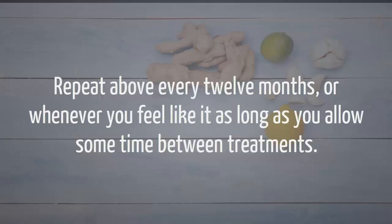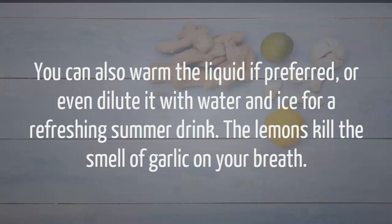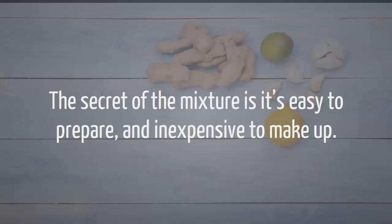Repeat above every 12 months, or whenever you feel like it, as long as you allow some time between treatments. You can also warm the liquid if preferred, or even dilute it with water and ice for a refreshing summer drink. The lemons kill the smell of garlic on your breath. The secret of this mixture: it's easy to prepare and inexpensive to make.